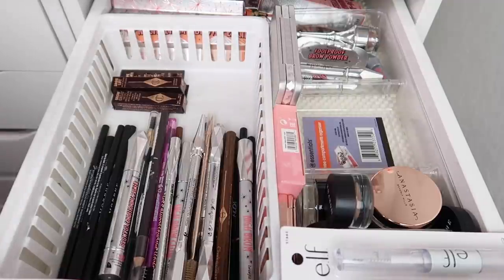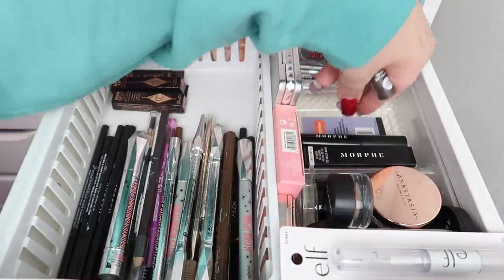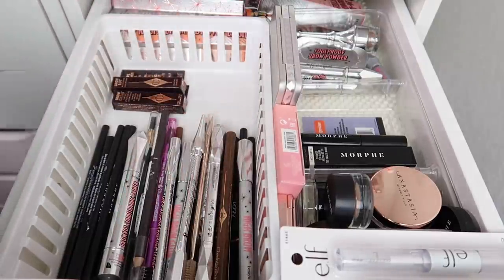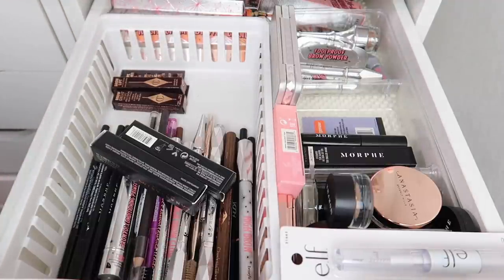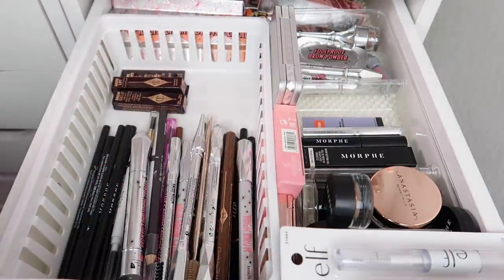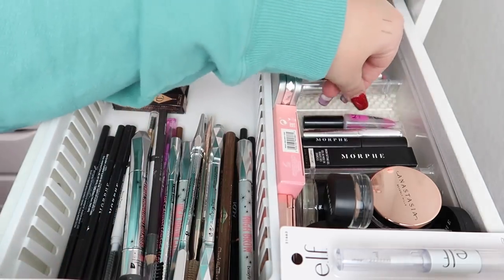For brow gels, there's a lot going on. My Morphe clear brow gel I'm definitely keeping — I love that. I have a few of them and I'll keep all of them. The Essence tinted brow gel is pretty old so that needs to go. I have a bunch of ABH brow gels — they're pretty old but still viable, so I'll keep one and declutter the other two. We've got the NYX Brow Glue and the Kosas brow gel, which I really enjoy.